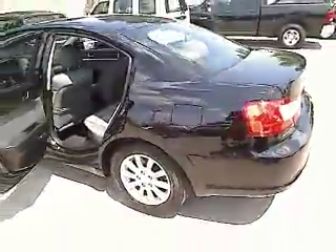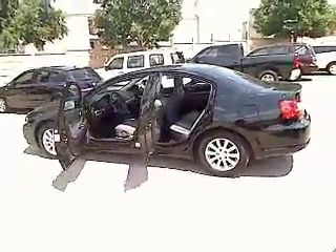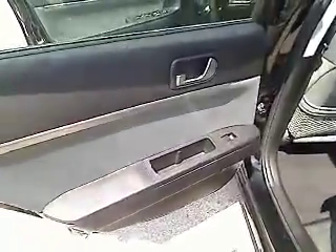Stability control, traction control, automatic transmission, cruise control, FWD, passenger airbag, power windows, remote power door locks, tachometer, speed proportional power steering, daytime running lights, heads-up display, tilt steering wheel, privacy glass.